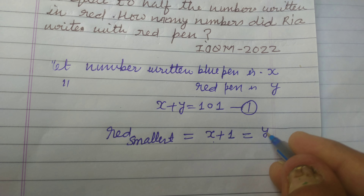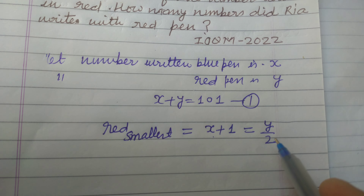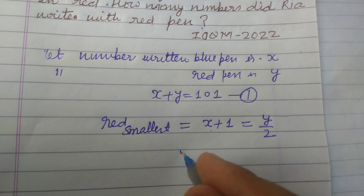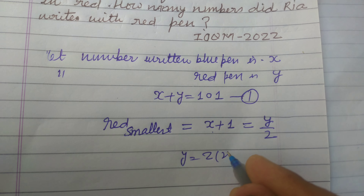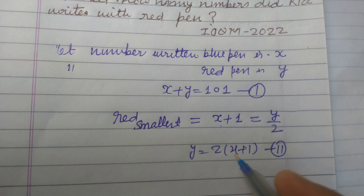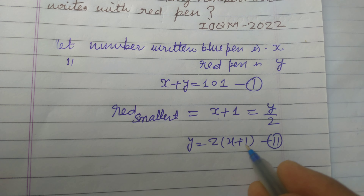The smallest red number, which is x plus 1, equals half the count of numbers written in red, which is y over 2. So y over 2 equals x plus 1, giving us y equals 2 times (x plus 1). So we now have two equations: x plus y equals 101 and y equals 2(x plus 1).